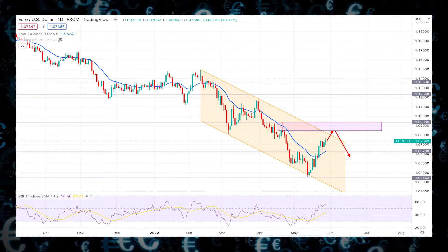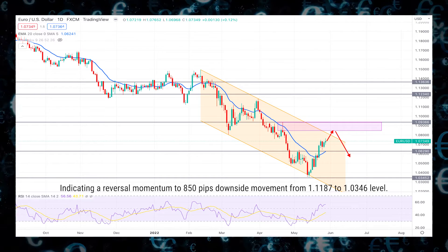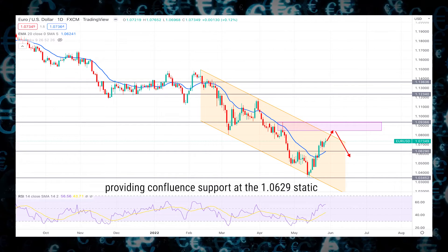Moreover, the RSI level moved above the neutral 50 level for the first time in the last two months, indicating a reversal momentum following the 850-pip downside movement from 1.1187 to the 1.0346 level.